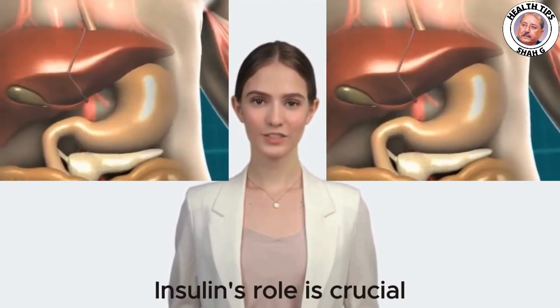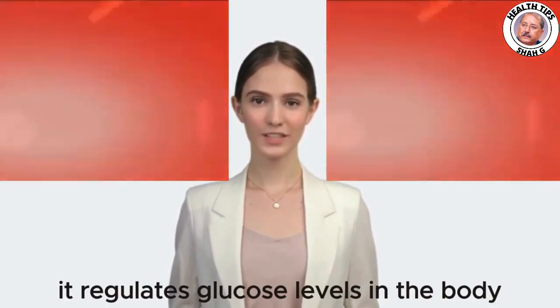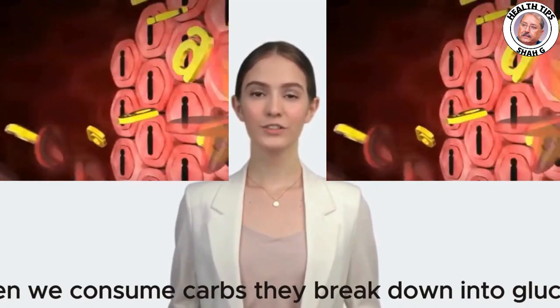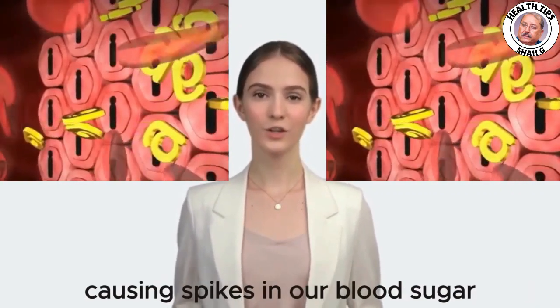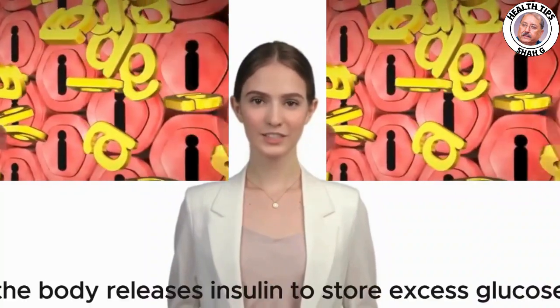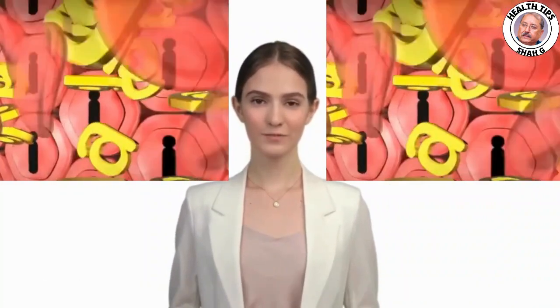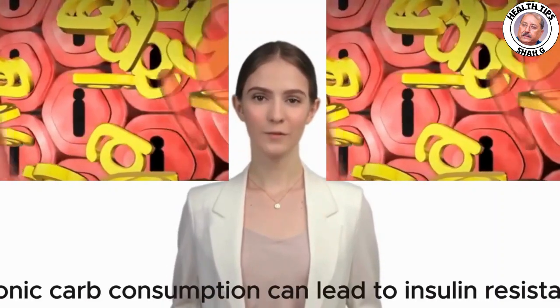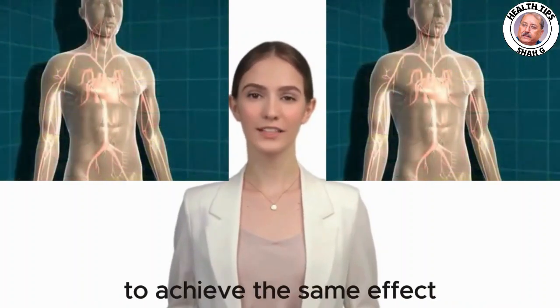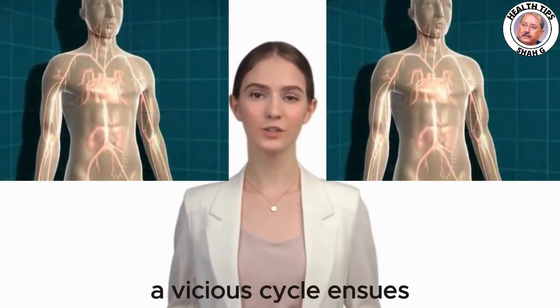Insulin's role is crucial: it regulates glucose levels in the body. When we consume carbs, they break down into glucose, causing spikes in our blood sugar. In response, the body releases insulin to store excess glucose. However, chronic carb consumption can lead to insulin resistance, where the body requires more insulin to achieve the same effect — a vicious cycle.